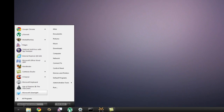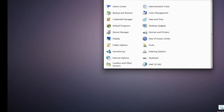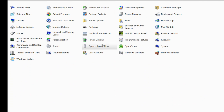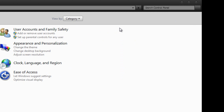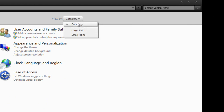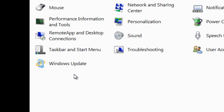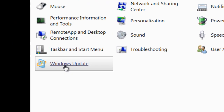To install the update, go to your Start menu and click Control Panel. Your Control Panel will open. If you are not already in the large icon view, press View by Category — a drop-down menu will appear — and click Large Icons.